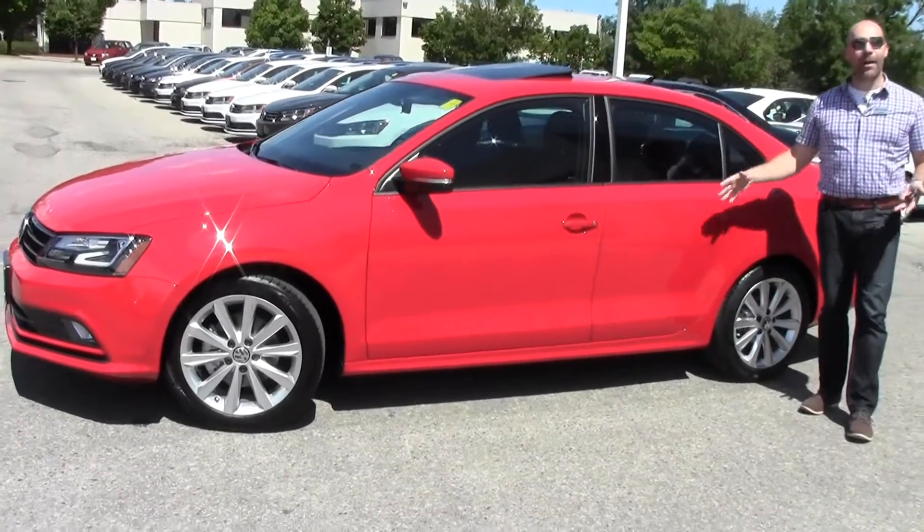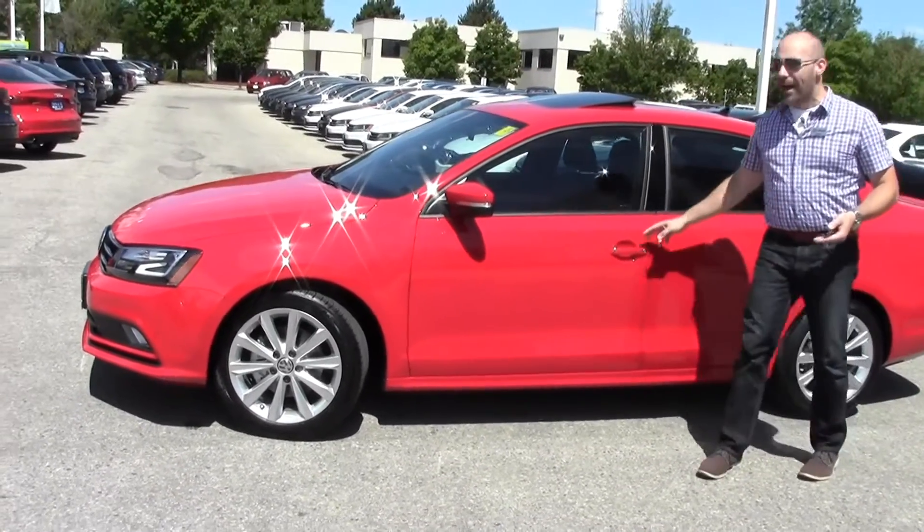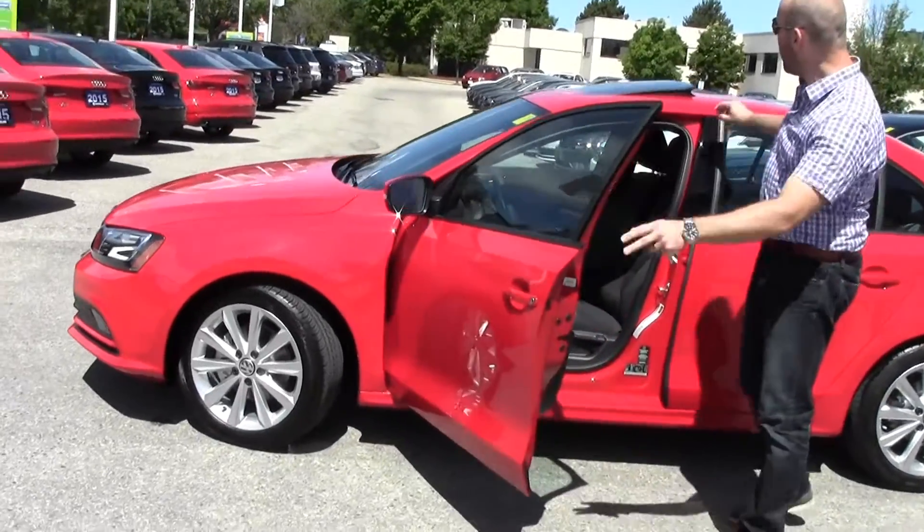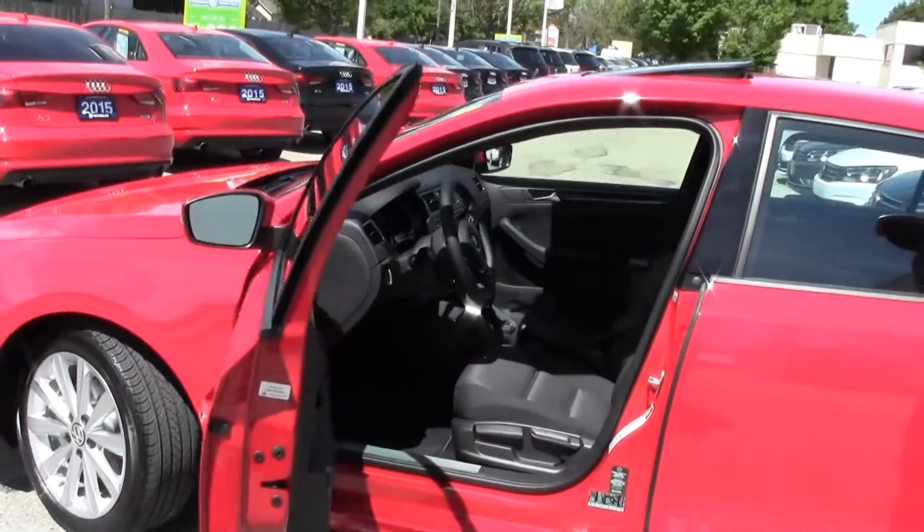This is the Comfortline Jetta and it's got the sport package on it. I'm going to open it up inside here. The Comfortline model will also give you a sunroof that you can tilt, as well as retract.